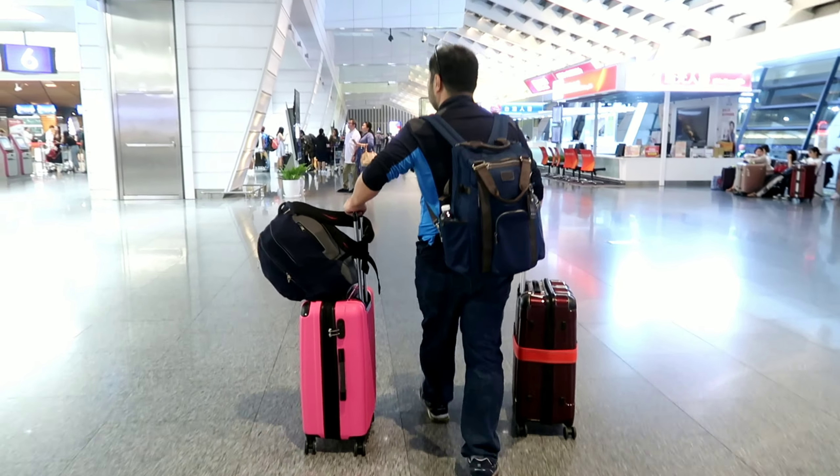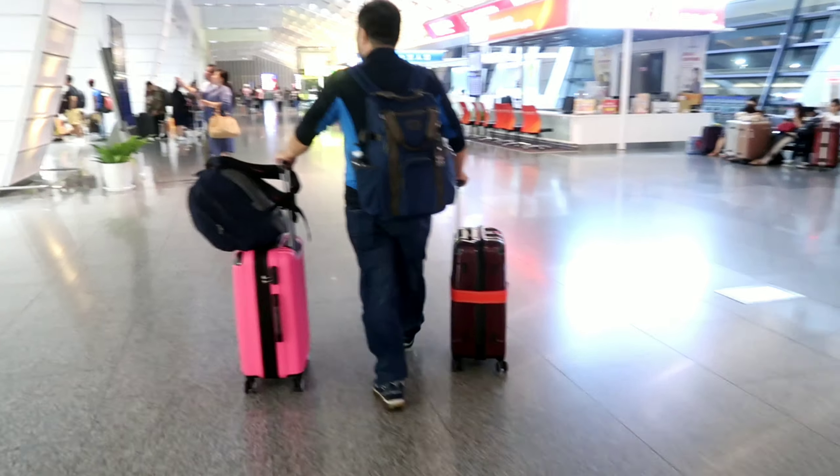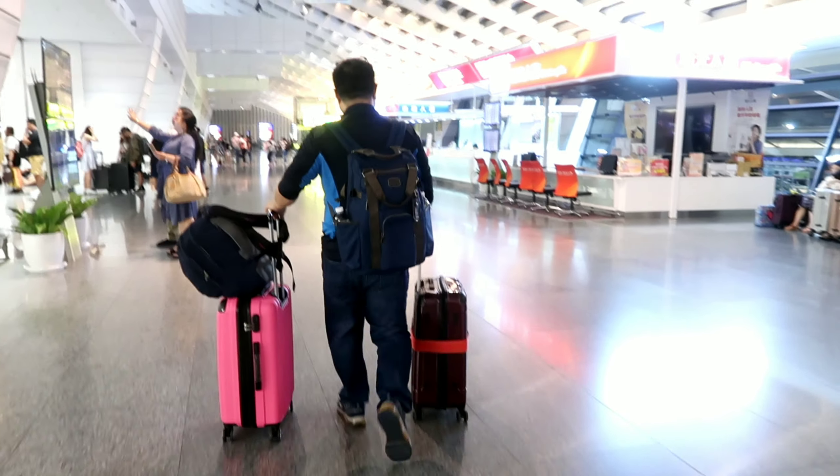One bag is full of items from Japan, and the other bag is coming from Taiwan.